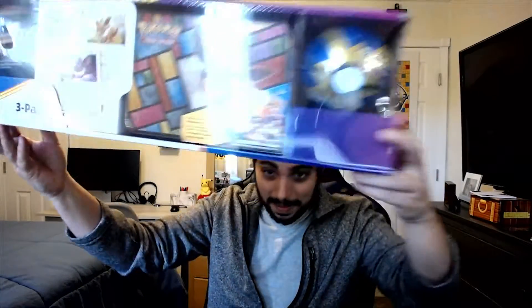Welcome back Trap Squad. We have a special opening today. I finally got my hands on this huge EV box from Costco. I'm going to be opening it, showing you guys the content inside, and see if we can get some bangers. So stay tuned. Let's get it.